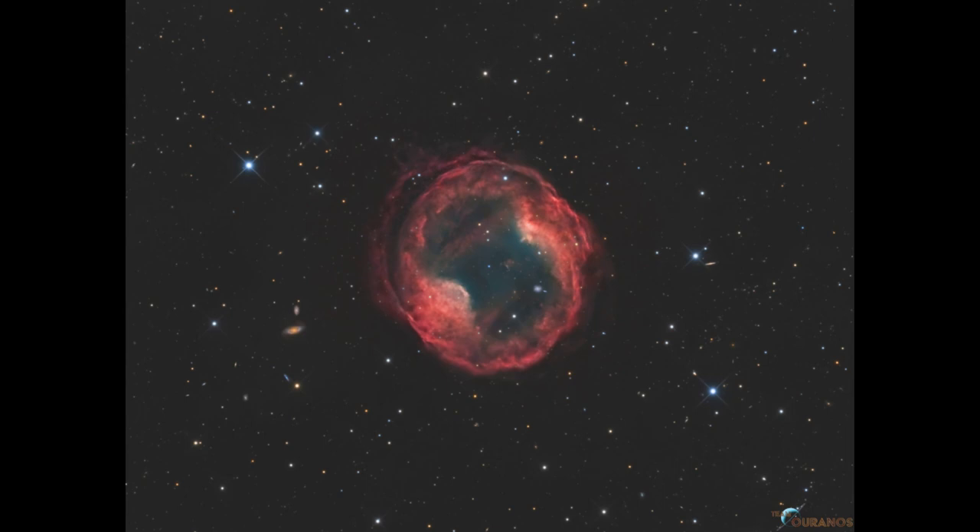Here we see something very much at the end of the life of a star, where the extremely hot core energizes the outer layers as they expand outward into space. So this is an example giving us a sneak peek at what our sun could look like to a distant astronomer looking back at our solar system in another six or seven billion years.